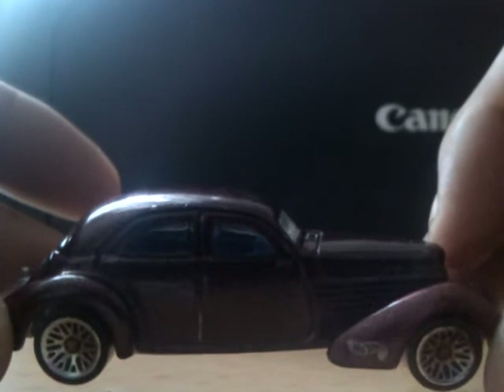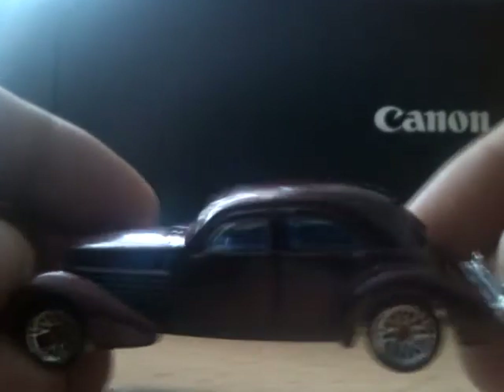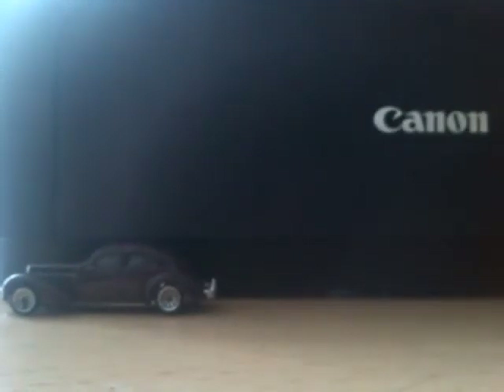First off we've got this 36 Cord Hot Wheels — the camera's not picking it up very well but it's a Spectra Flame red. I picked it up; there is a front bumper missing, or half of it, but one's still intact.